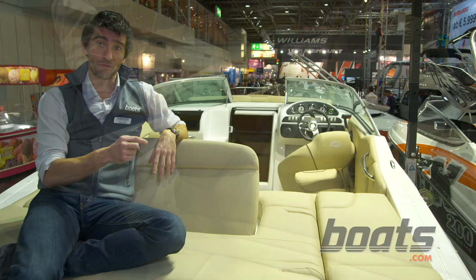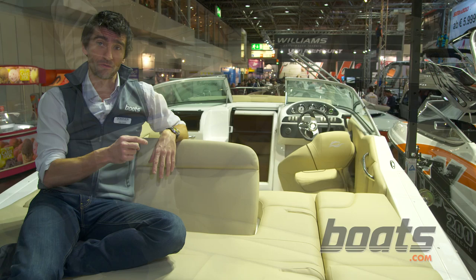The standard features list is every bit as generous as these features are ingenious. At 60,000 euros that makes this new Rinker extremely good value for money.